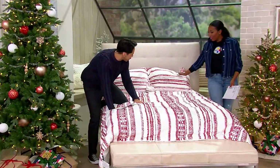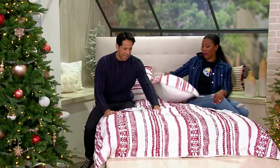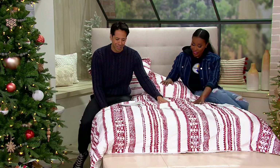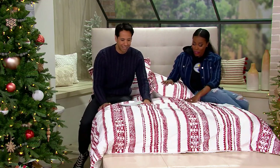Wait a minute. This is soft. Oh, this is wild. We just have to take a moment — I haven't felt this before. Yeah, me neither. This is the Home Reflections Printed Stripe Cozy Mink Comforter Set. And it feels like a velveteen almost, right? This feels like — this is what I deserve. Absolutely, that's what it feels like, what you deserve.